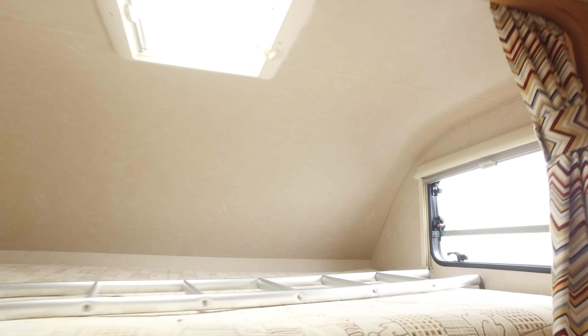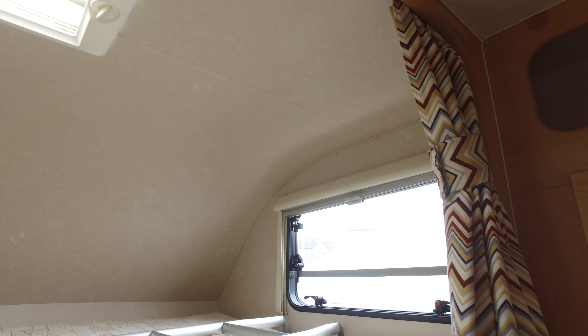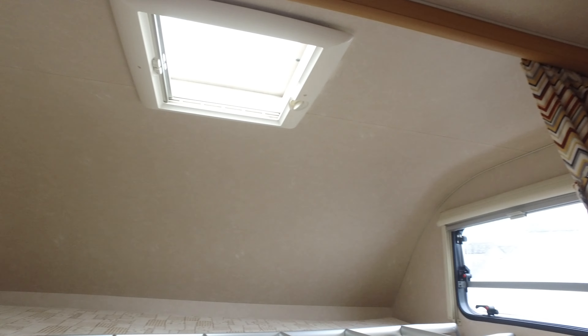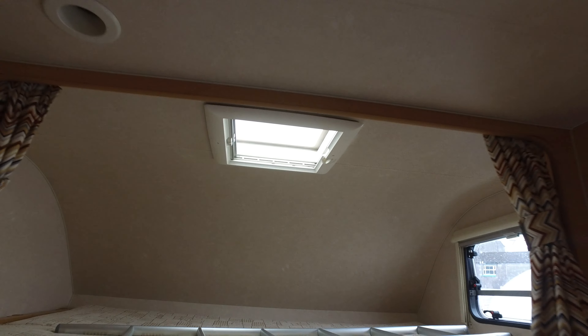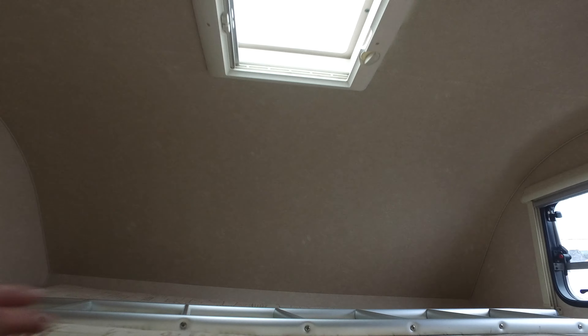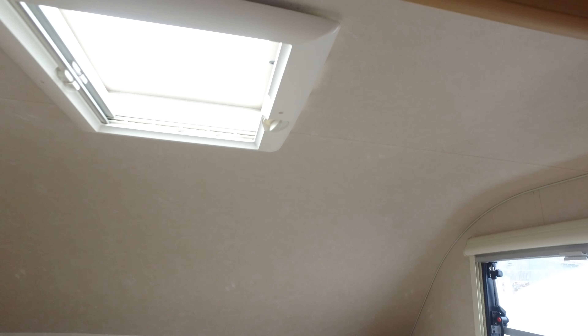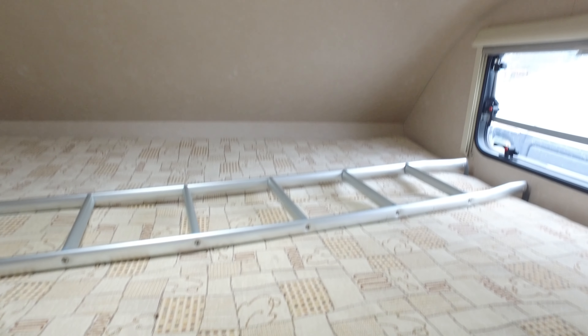This big overhead cab bed has a window — I mention that because they still make them without windows, which I've never really understood. There's a nice amount of headroom so nobody's going to feel claustrophobic up there. There is a net that comes up so if you put children in there, the net goes up so they won't fall out.